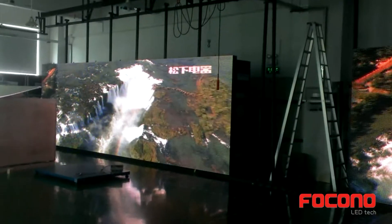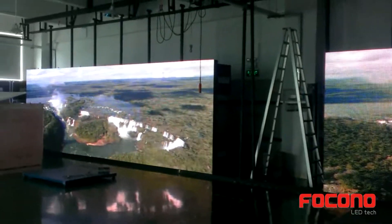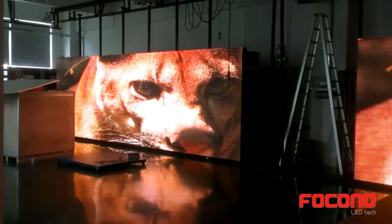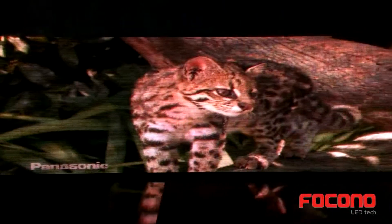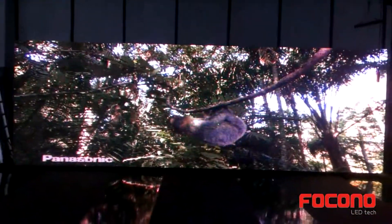These are two pieces of outdoor P16 LED display, rental structure. Each one is 7 meters by 2.3 meters. Together they will make a 7 meter by 4.6 meter big LED rental display.